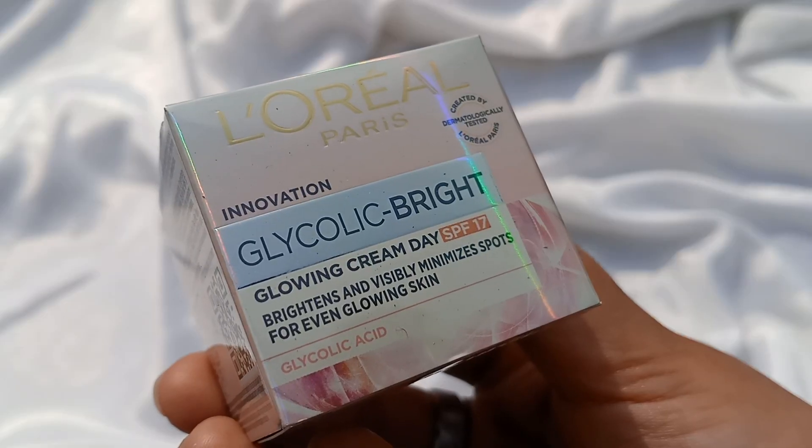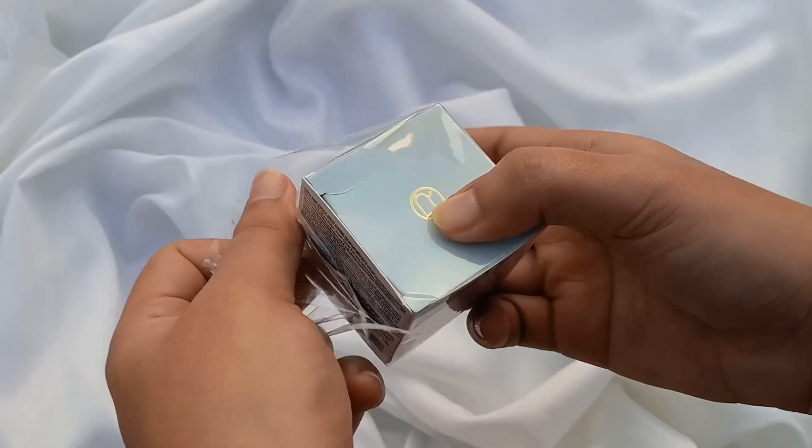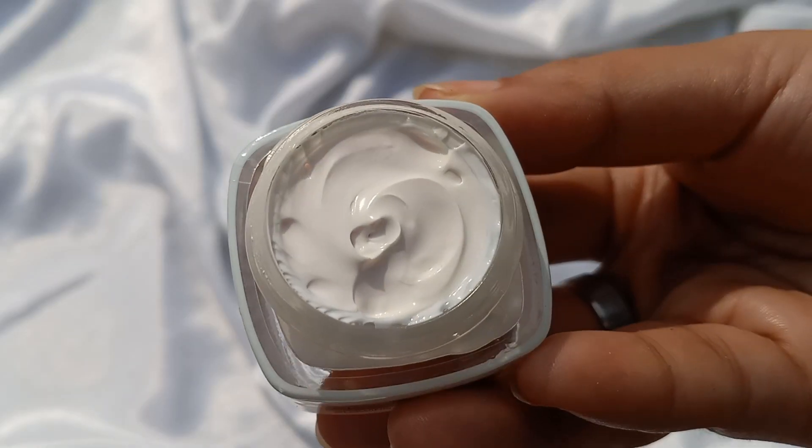The next product is L'Oreal Paris Glycolic Bright Day Cream with SPF 17. It comes in a small glass cup in a cardboard box with a plastic wrap. It has a pink color, creamy texture which is easily blended, but it does leave a white cast, so take your time to blend it. This product gives average indoor protection. If you are going outdoors, you will definitely need to use a separate sunscreen. And if you need more moisturization, you'll need an extra moisturizer.